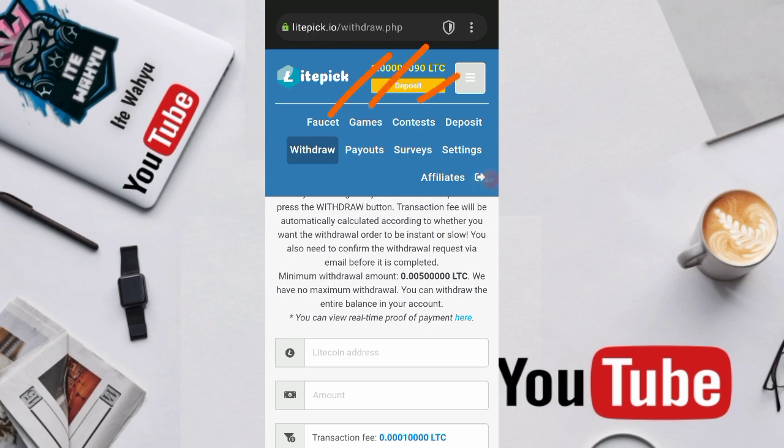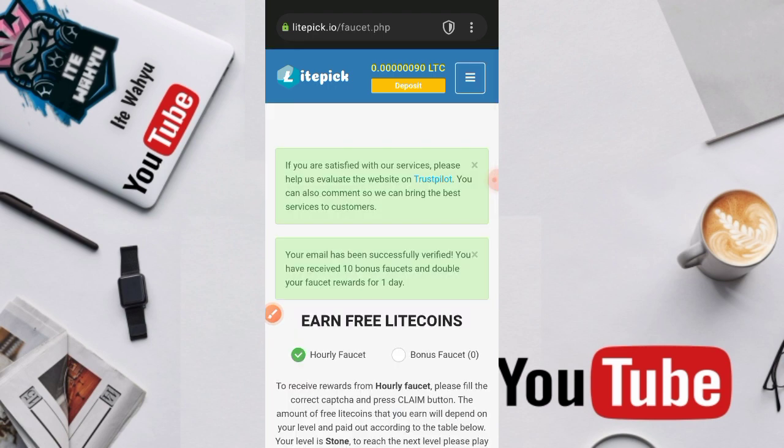Untuk misi dari web ini ada sedikit misinya ya, yaitu paucet, games, dan kontes. Ada tiga misi, tapi yang admin sering mainkan itu ada dua misi yaitu paucet dan kontes. Sedangkan untuk games, admin tidak pernah atau jarang mainkan. Kita masuk ke paucet dulu.